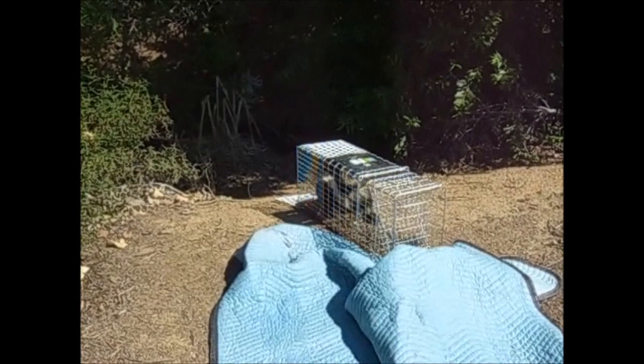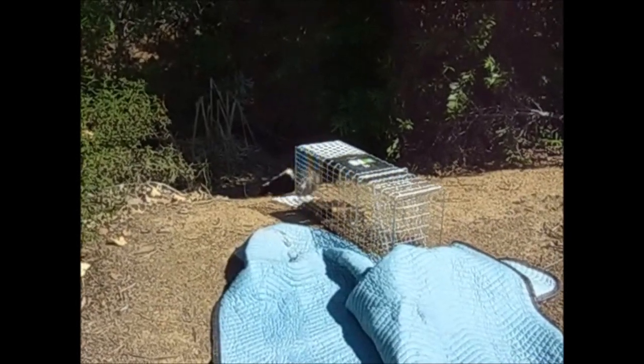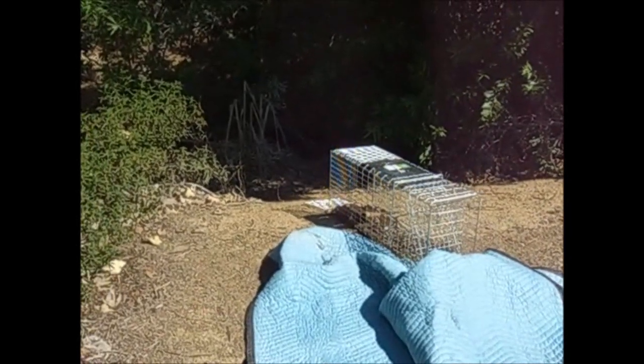I took him down near a creek where I knew he'd have plenty of cover through the warm day and good things to eat, and released him there.